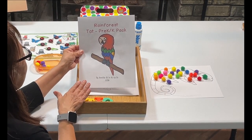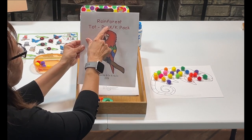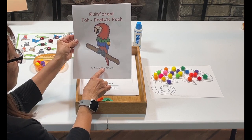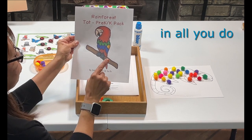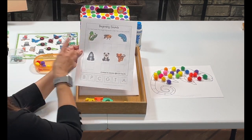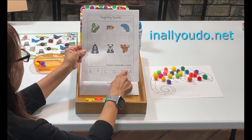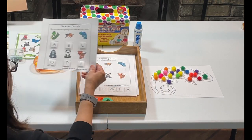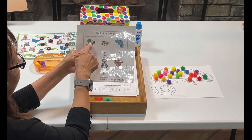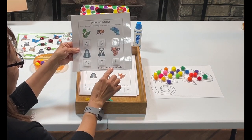This next set of printables is a free packet called the Rainforest Tot Pre-K Pack from Annette at InAllYouDo.net — you need to go and get it yourself. She has so many fun activities. This one is a beginning letter sound activity — you cut the cards (I laminated mine), and my grandson is going to match the beginning letter sound: Anaconda, Bee, Chameleon, Gorilla. Super cute from Annette at InAllYouDo.